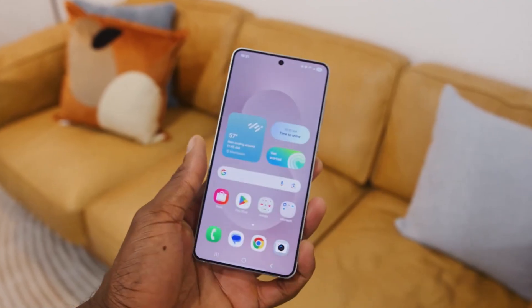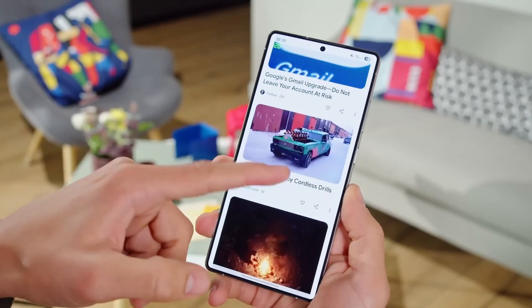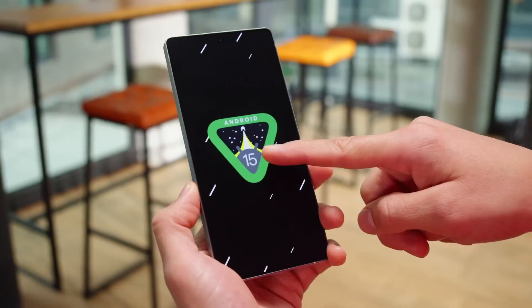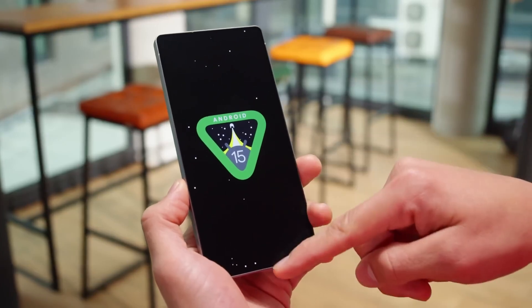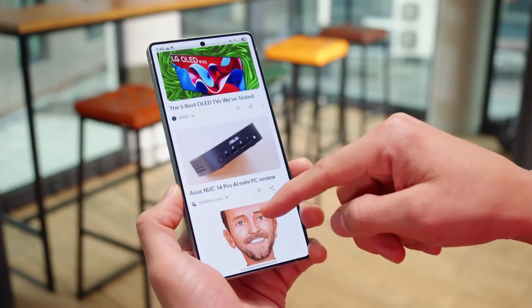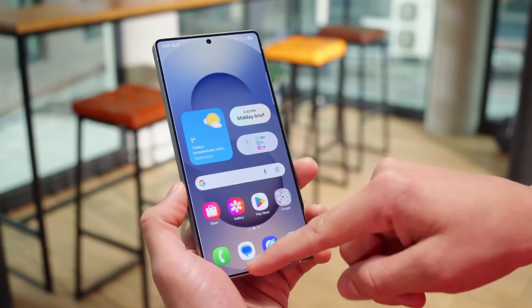And here's the kicker — Samsung isn't just making a fast, powerful phone. They're building an ecosystem. You get four years of Android OS upgrades, five years of security patches, eco-charging tools, and fully recyclable packaging. There's even a GN charger that cuts down on idle power use. Sustainability? Check.